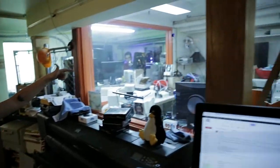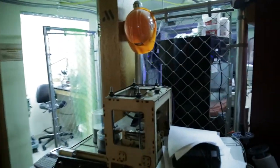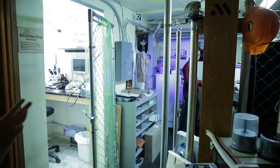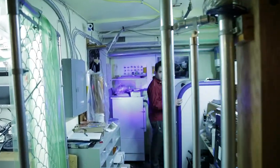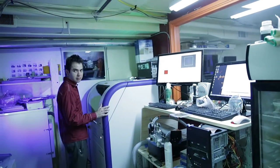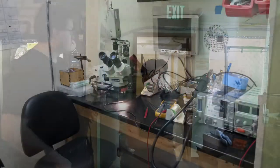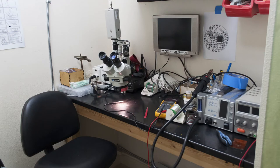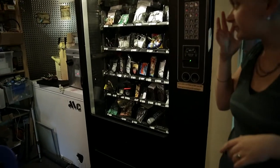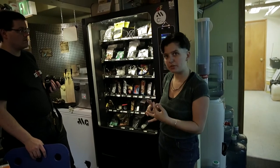Back here we have our circuits lab. In here is a pick-and-place machine, which lets us do surface mount soldering. We also have a laser that can prototype circuit boards in a matter of minutes, which is a huge improvement in both time and resolution over what's available otherwise. We have a solder station back here. This is our vending machine — kind of a crowd favorite — full of electronics goodies. We have a lot of stuff in here designed by members or regulars.